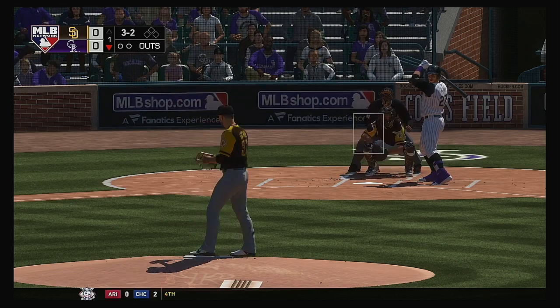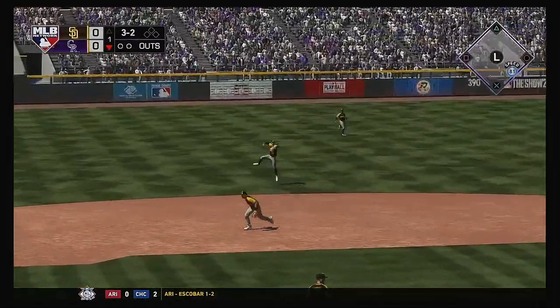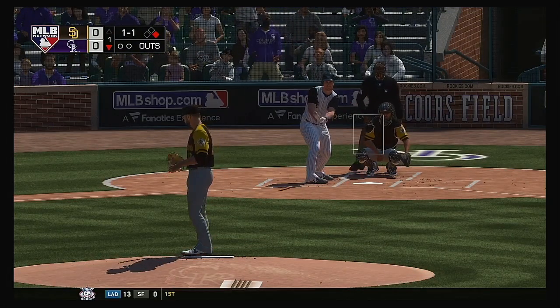Left side, he's got it. Off-balance throw, but he couldn't get enough on it, so it'll be scored as an infield single.